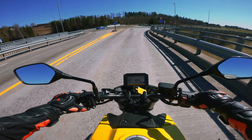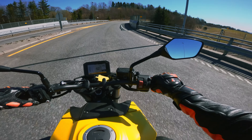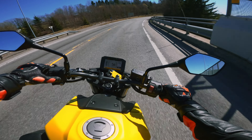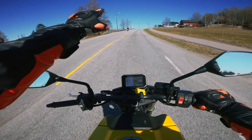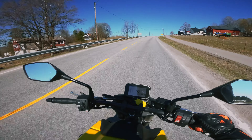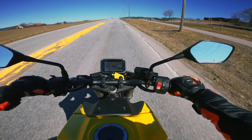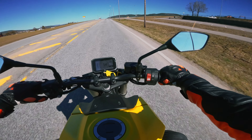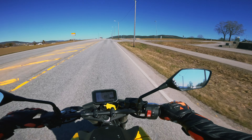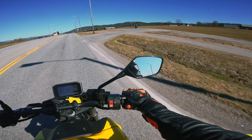Traction control is on — can I turn that off? Apparently not immediately. So I'm going to see if I can turn traction control off just to get a feeling for how it works. Let's go in here — maybe not on that road, but we'll pull over here and look at the bike a little bit more.